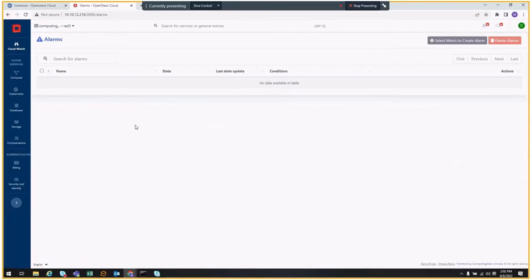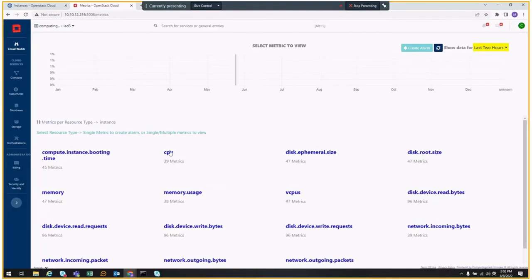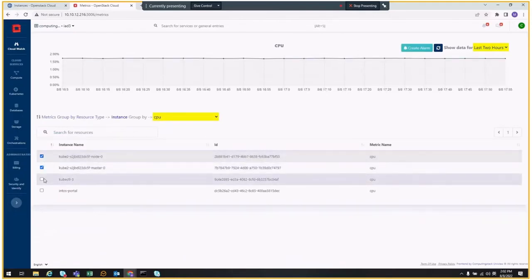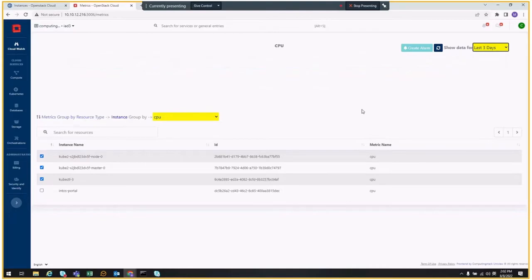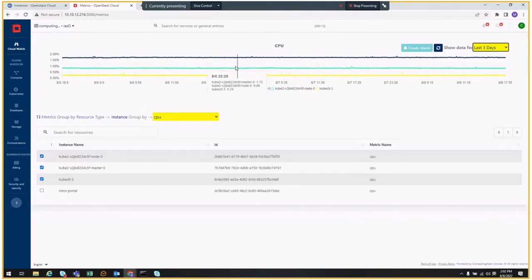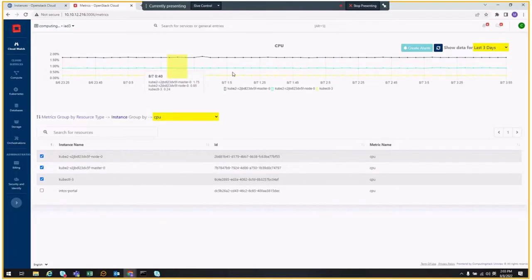You can come to alarms. If there are alarms configured, you can see the list. If there are metrics, you can have a view of the metrics. You can click on an instance and compare CPU utilization — select three instances and see the CPU utilization over time. If you change the duration to 12 hours or three days, you can select a duration to zoom in and find the granularity to look at CPU variation over time.